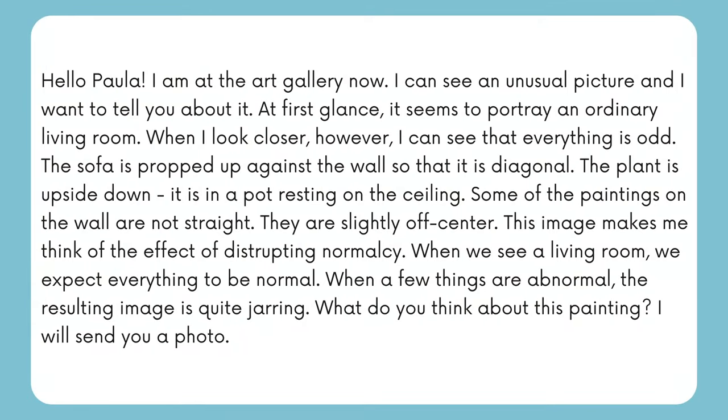Here's my answer. Hello Paula, I'm at the art gallery now. I can see an unusual picture and I want to tell you about it. At first glance it seems to portray an ordinary living room, but when I looked closer I can see that everything is odd — the sofa is propped up against the wall so that it is diagonal, the plant is upside down in a pot resting on the ceiling, and some of the paintings on the wall are not straight, they are slightly off center. This image makes me think of the effect of disrupting normalcy. When we see a living room we expect everything to be normal, but when a few things are abnormal, the resulting image is quite jarring. What do you think about this painting? I will send you a photo.